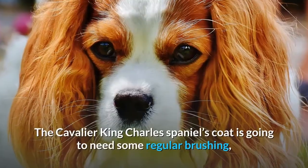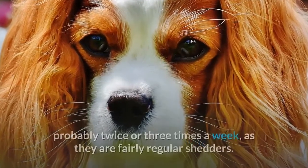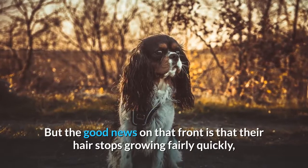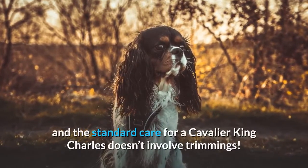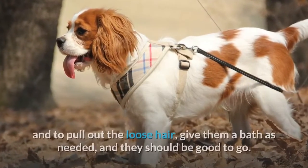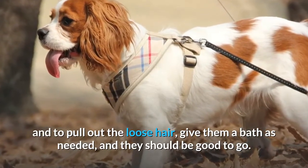Care. The Cavalier King Charles Spaniel's coat is going to need some regular brushing, probably twice or three times a week, as they are fairly regular shedders. The good news is that their hair stops growing fairly quickly, and the standard care for a Cavalier King Charles doesn't involve trimmings. Just brush them regularly to keep their coats from matting and to pull out the loose hair, give them a bath as needed, and they should be good to go.